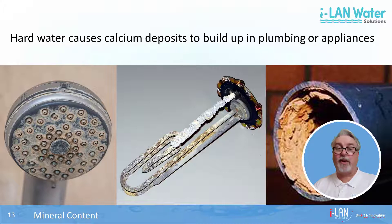When scale builds up enough, pipes can get blocked and appliances fail. This is irritating enough in the home, but on an industrial level it can cause considerable pain and expense.